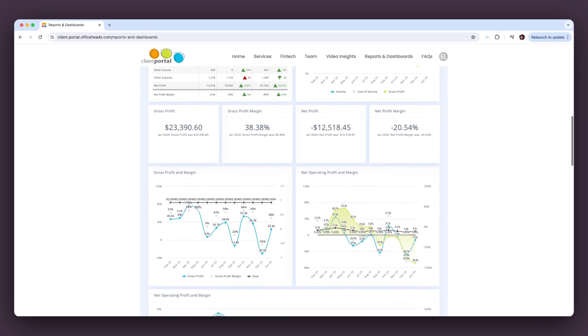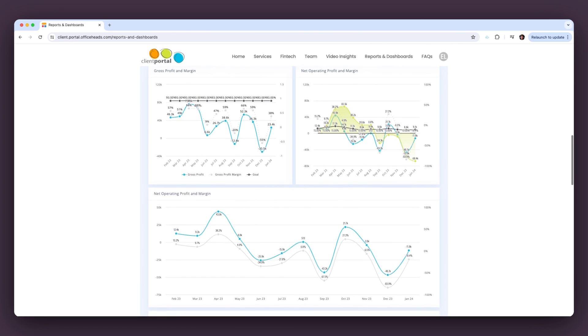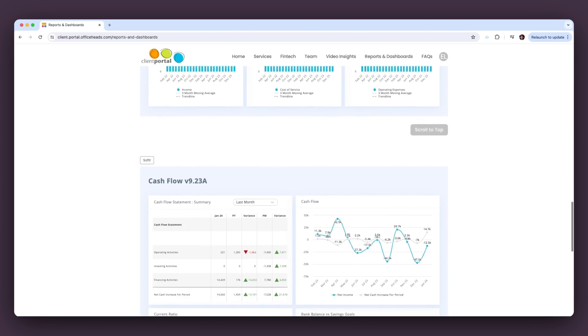We have a profit and loss dashboard, a balance sheet, cash flow, vendors, and payroll — and every client gets them.